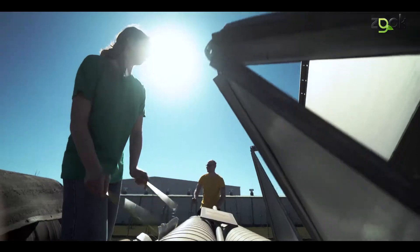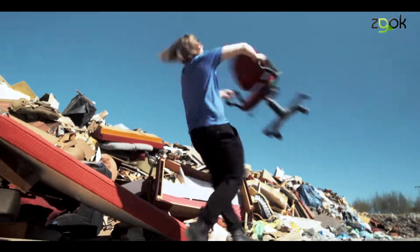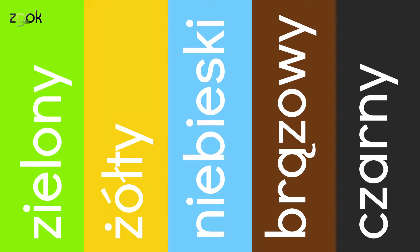Segregować można w naturalnym rytmie. Nauczmy się go. Jakie kolory pojawiły się w naszym filmie? I jakie kolory mają pojemniki na odpady? To proste pytanie. Wy mówicie, my słuchamy. Zielony jak trawa, żółty jak słońce, niebieski jak niebo. Był też brązowy i czarny. Macie rację. Brawo. Zapamiętajmy te kolory.